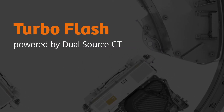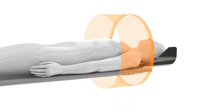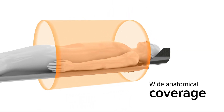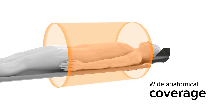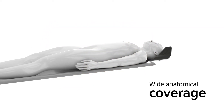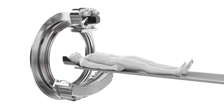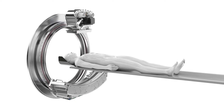Turbo Flash, powered by Dual Source CT. When you need wide anatomical coverage, extremely fast acquisition speeds are required so that you don't end up with motion artifacts in your images. Achieving high enough scan speeds to avoid artifacts and keeping the dose in check poses a big challenge for single-source technology.